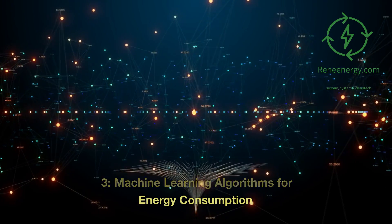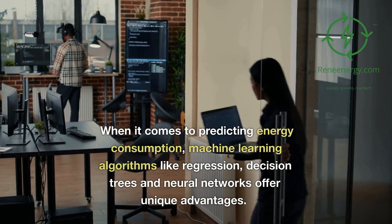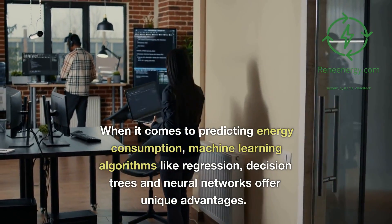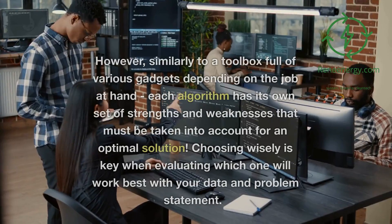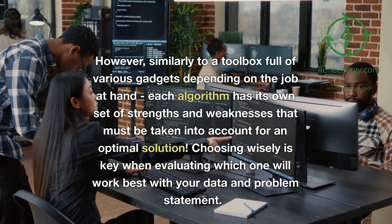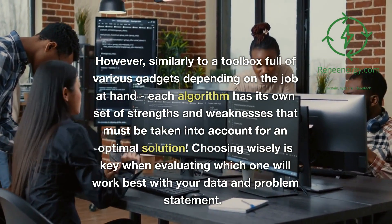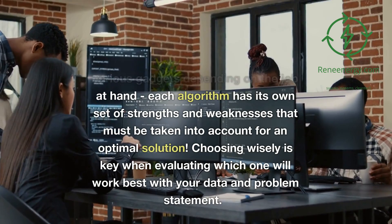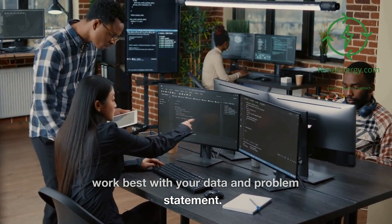When it comes to predicting energy consumption, machine learning algorithms like regression, decision trees, and neural networks offer unique advantages. Similarly to a toolbox full of various gadgets depending on the job at hand, each algorithm has its own set of strengths and weaknesses that must be taken into account for an optimal solution. Choosing wisely is key when evaluating which one will work best with your data and problem statement.